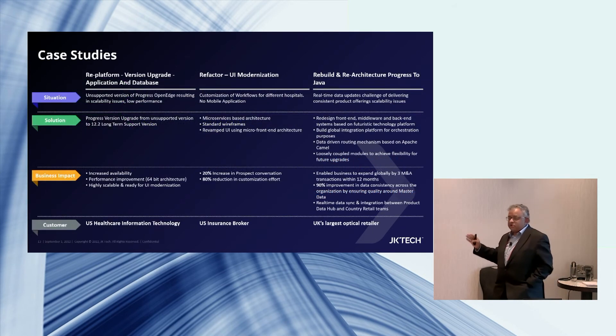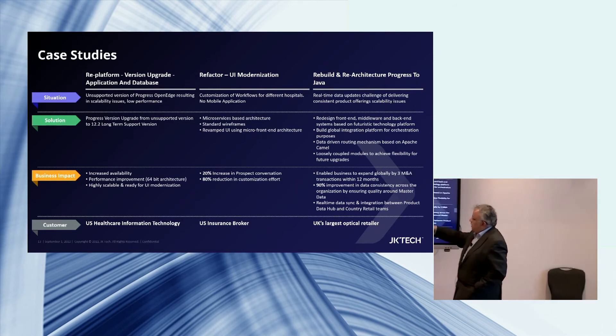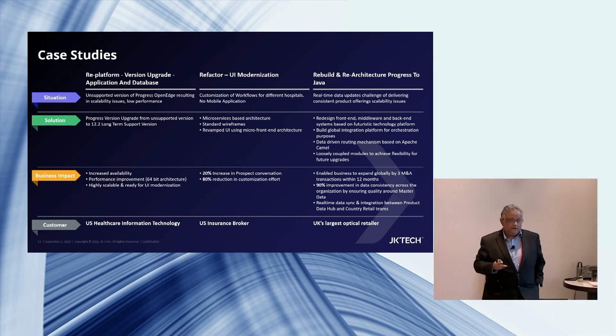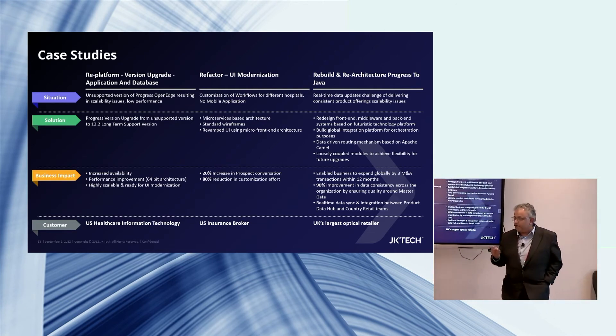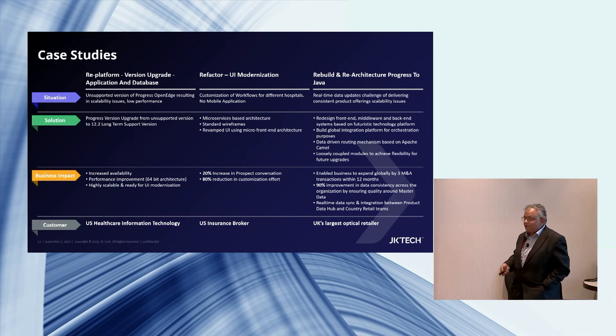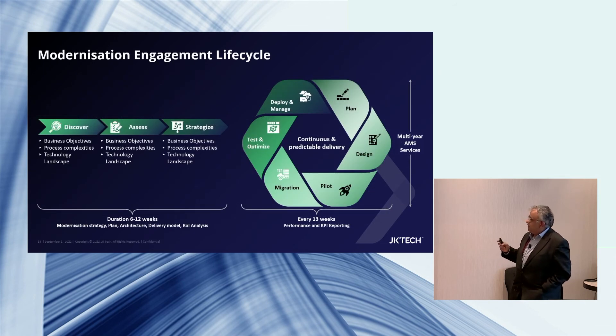I don't want to go into details of the case studies, but we have worked with large customers in multiple phases — whether re-platforming, refactoring, or rebuilding. The perspective we ask customers about is: how many lines of code do you have? If you have less than 1 million lines of code, it is not an interesting case for us. We work with customers who have more than 1 million lines of code — the more complex, the more we like it.